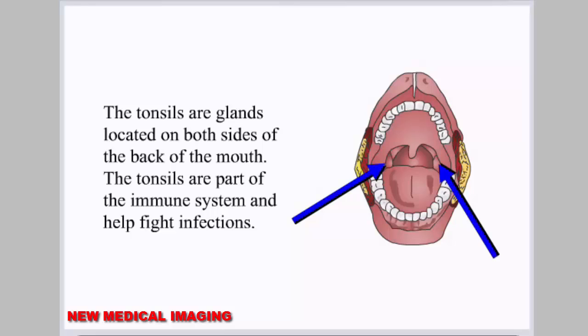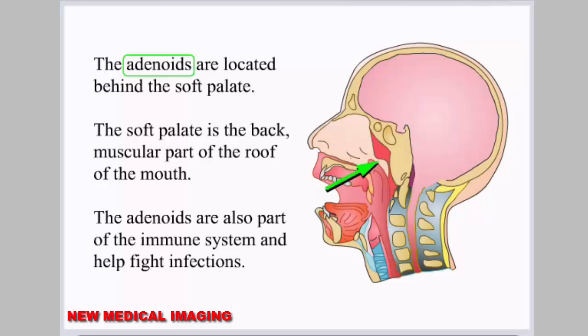The tonsils are glands located on both sides of the back of the mouth. The tonsils are part of the immune system and help fight infections. The adenoids are located behind the soft palate. The soft palate is the back, muscular part of the roof of the mouth. The adenoids are also part of the immune system and help fight infections.